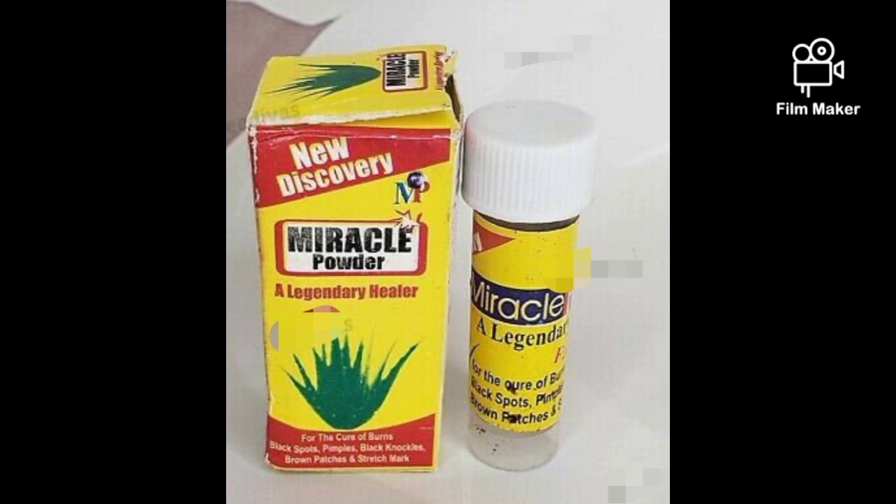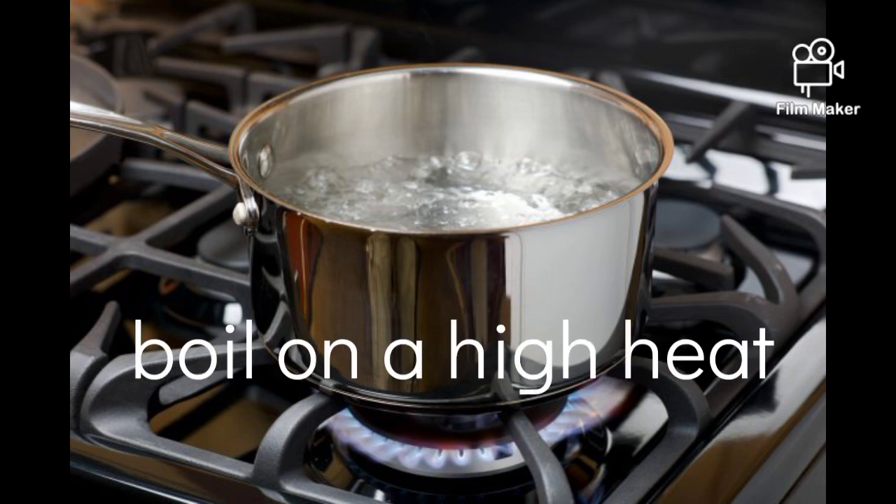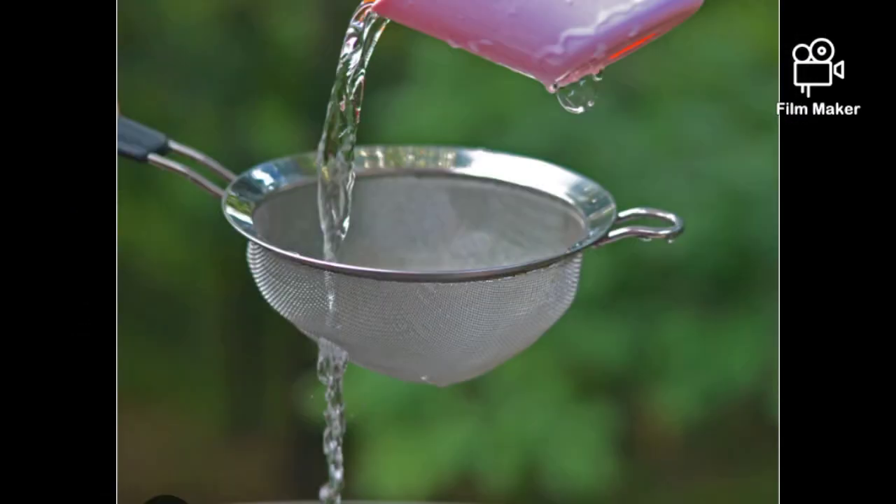To get truly clean or distilled water, you have to boil your water. Put the saucepan on fire, pour in water, close it, and boil it for about five to ten minutes. Then turn off the fire and wait for it to cool down. Once it's cooled, sieve it to get your clean, distilled water.